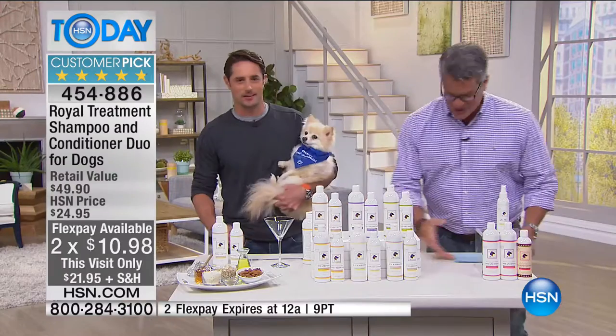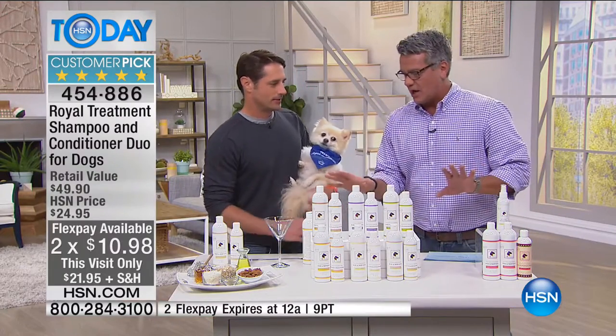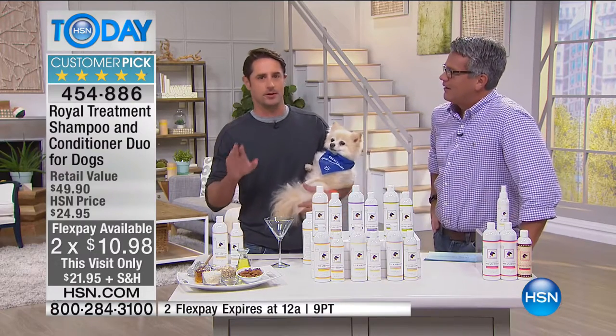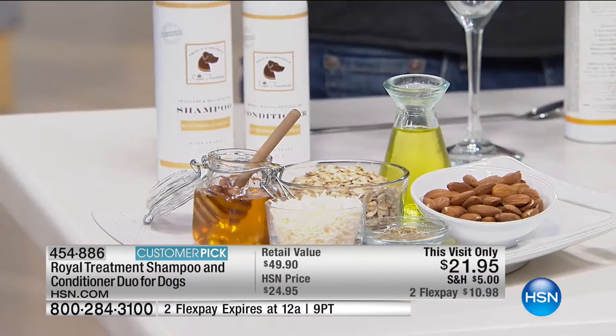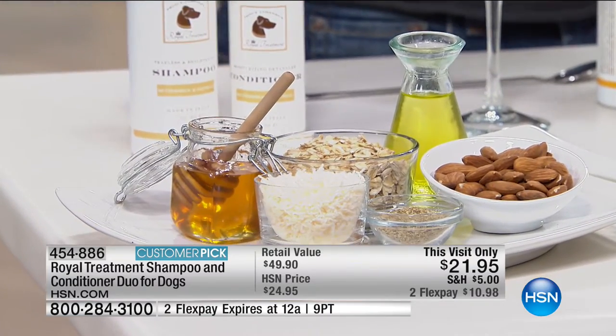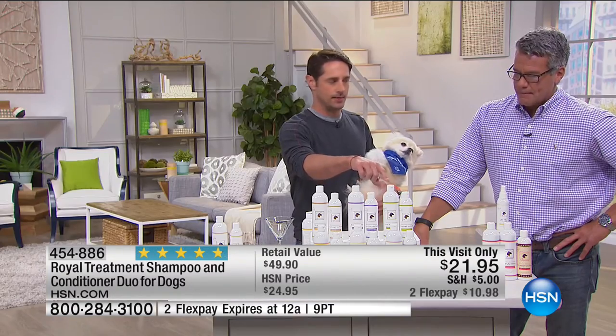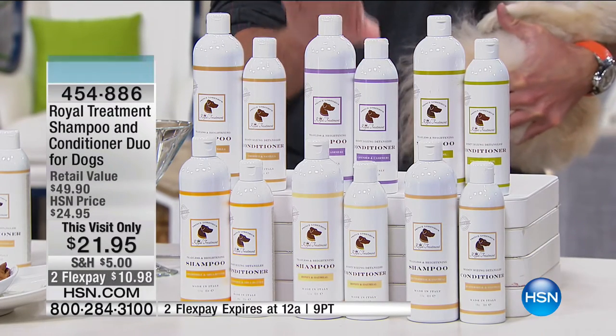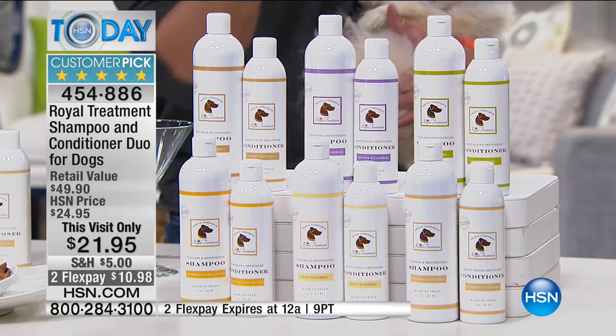Lorenzo brings the ingredients to explain why this product is different. They all do the exact same thing - it's just a matter of what fragrance you prefer for your dog. Choices include: coconut and vanilla, chamomile and shea butter, lavender and cashmere, honey and oatmeal, Italian virgin olive oil, and buttermilk and oatmeal. The olive oil is the lightest fragrance. For florals, try lavender. For something sweeter, the honey oatmeal or buttermilk and oatmeal.